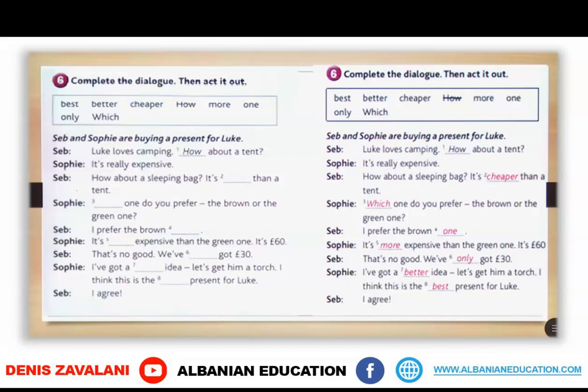Seb and Sophie are buying a present for Luke. Luke loves camping. How about the tent? It's really expensive. How about the sleeping bag? It's cheaper than a tent. Which one do you prefer, the brown or the green one? I prefer the brown one. It's more expensive than the green one — it's 60 pounds. That's no good, we've only got 30 pounds. I've got a better idea, let's get him a torch. I think this is the best present for Luke. I agree.